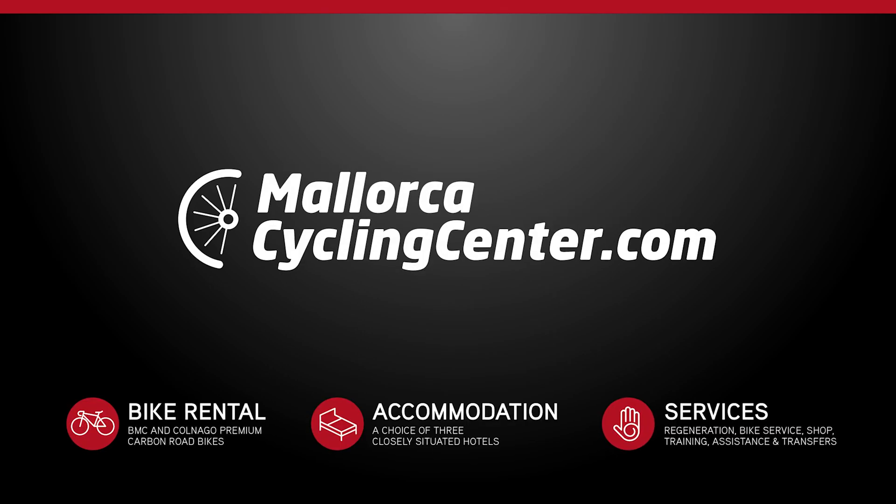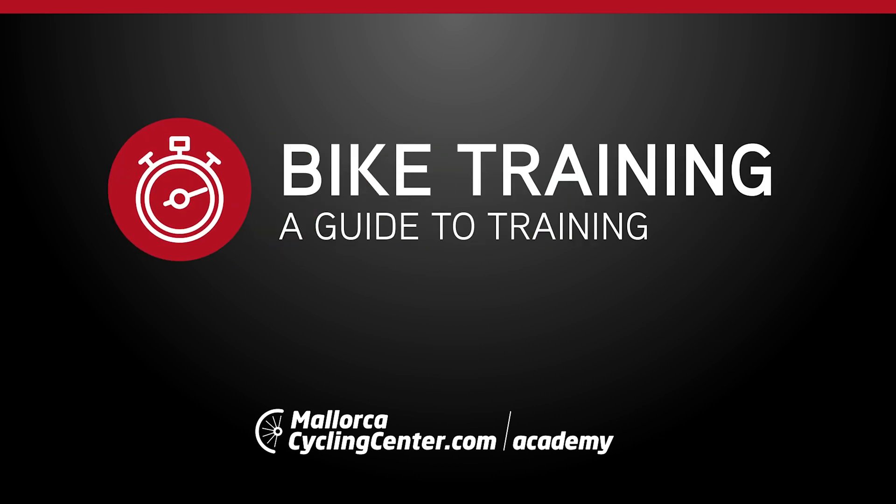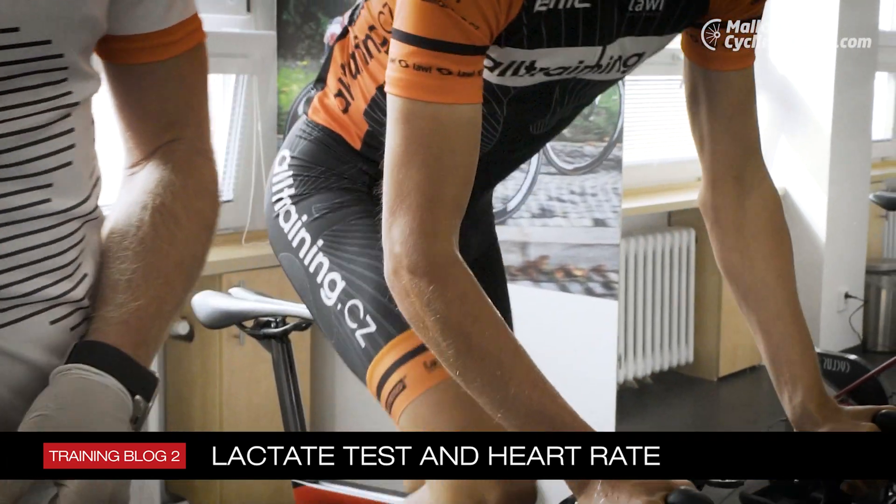Mallorca Cycling Center Academy — Wojtyak Baran School of Cycling. Training Blog: Lactate Test and Heart Rate.